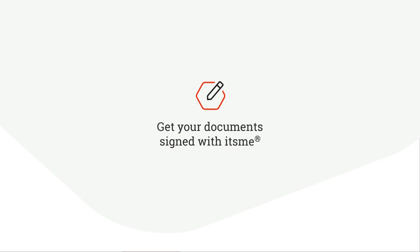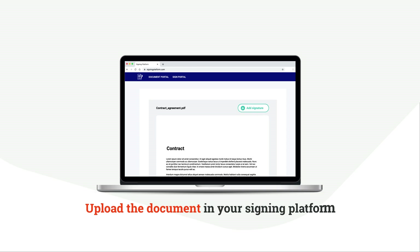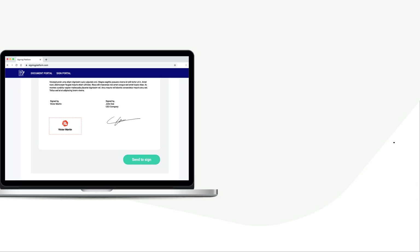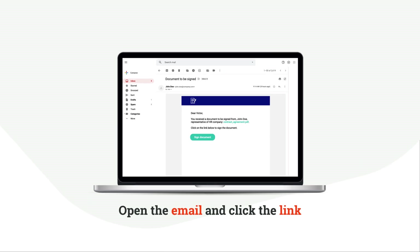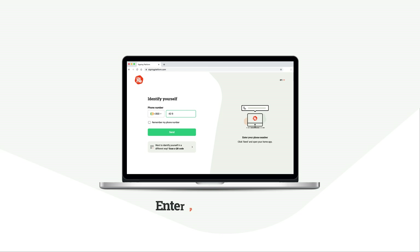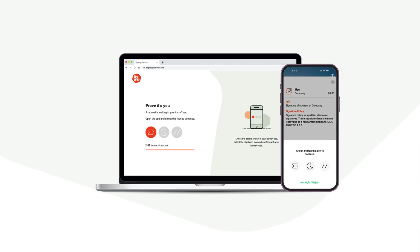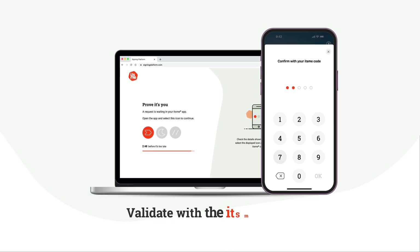Get your documents signed with ITSME. Upload the document in your signing platform, add ITSME as the signing method, and send it to the recipient. The recipient opens the email, clicks the link, and the document is ready to be signed. After entering their phone number and opening the ITSME app, the recipient confirms, chooses the highlighted icon, and validates with the ITSME code.